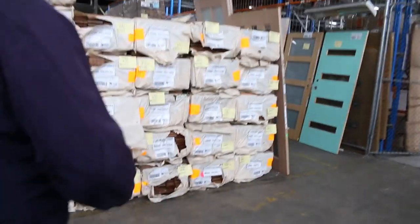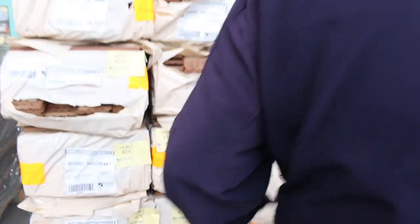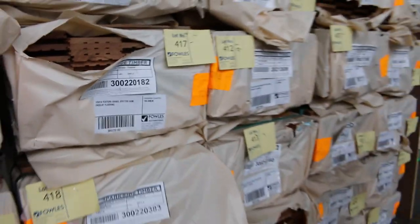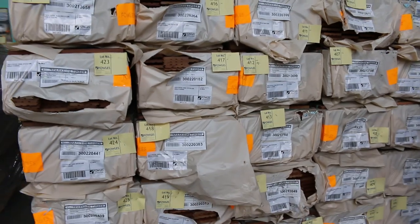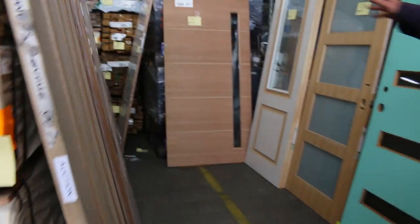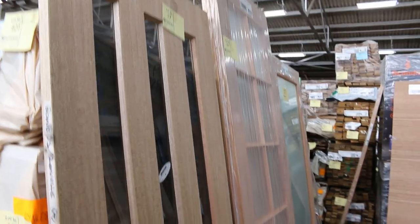We've got some spotted gum overlay flooring in the 125x14 feature grade — about 16 to 20 packs here, beautiful looking stuff, been very popular. And once again, as you can see, great selection of doors. All in all, not a bad looking auction for you this week. Thanks for watching — we hope to see you here at 10am.